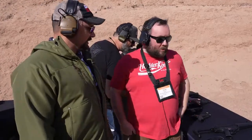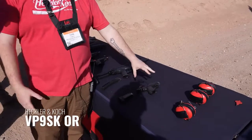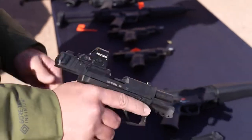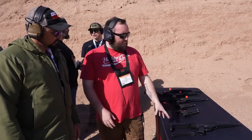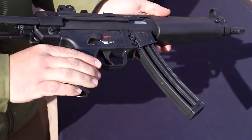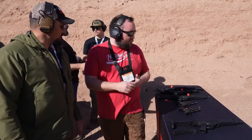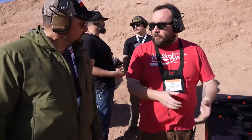We're here with Dan from HK. This year we've got the VP9 SK, and what's new is that it is now optics ready and uses the same optic plates as our full-size VP9s — so everything is interchangeable, and you can still use all your old VP9 accessories, including the 10, 13, and 15 round magazines. We also have our MP5 22s, which are made to resemble and mimic the function and controls of a standard MP5, but much cheaper to shoot — which is a big deal these days.